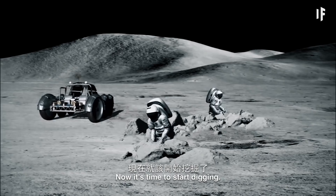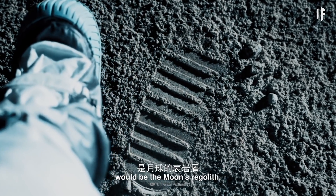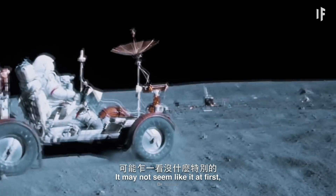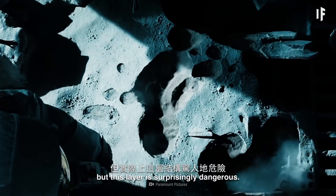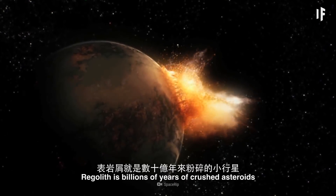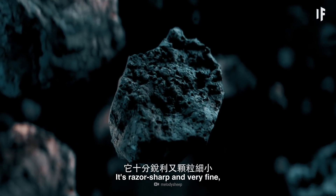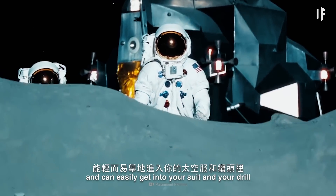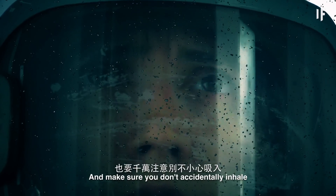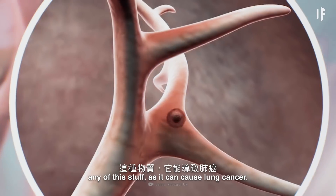Now it's time to start digging. The first layer you'd need to worry about would be the Moon's regolith, also known as the Moon's outer crust. It may not seem like it at first, but this layer is surprisingly dangerous. Regolith is billions of years of crushed asteroids and Moon dust. It's razor-sharp and very fine, and can easily get into your suit and your drill, which will wear them down over time.